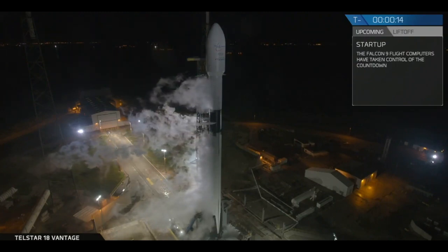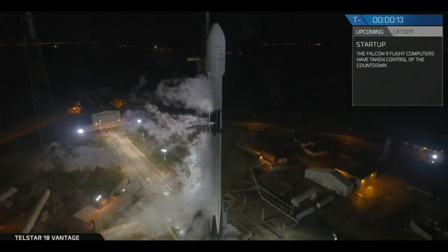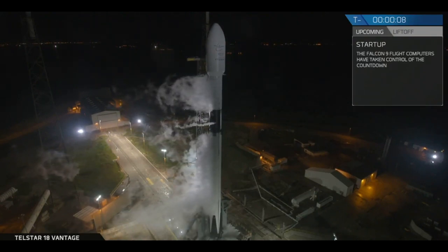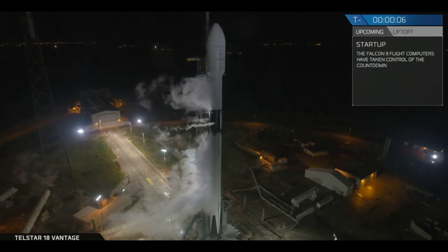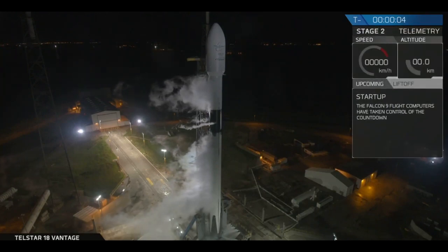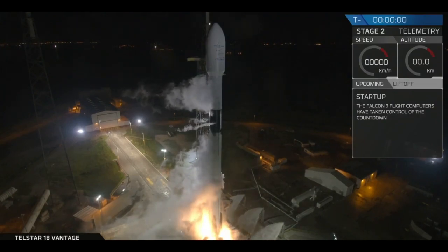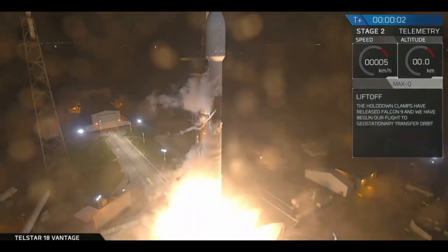Stage 1 is at start-up pressures. T-minus 15 seconds. Vacuum 9 is configured for the flight. 10, 9, 8, 7, 6, 5, 4, 3, 2, 1, 0. Ignition. Liftoff.